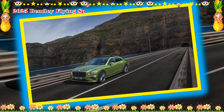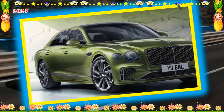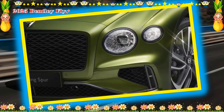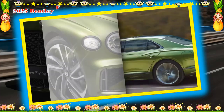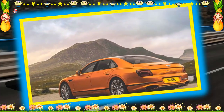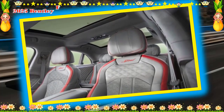Bentley offers several driver assistance features, though unfortunately many of them cost extra. Key safety features include standard forward collision warning with pedestrian detection, available automated emergency braking, available adaptive cruise control, and night vision. For more information about the Flying Spur's crash test results, visit the NHTSA and IIHS websites.